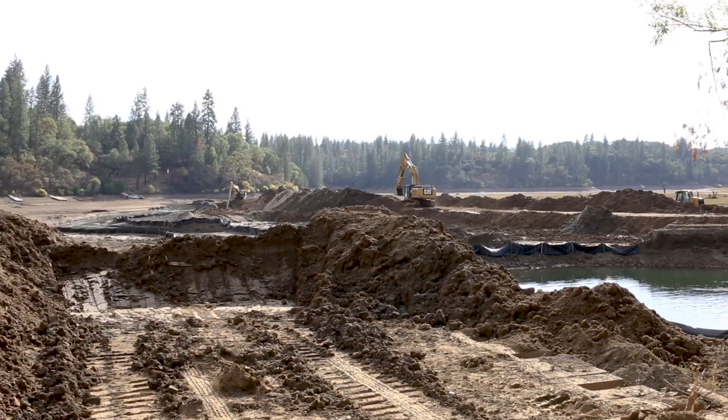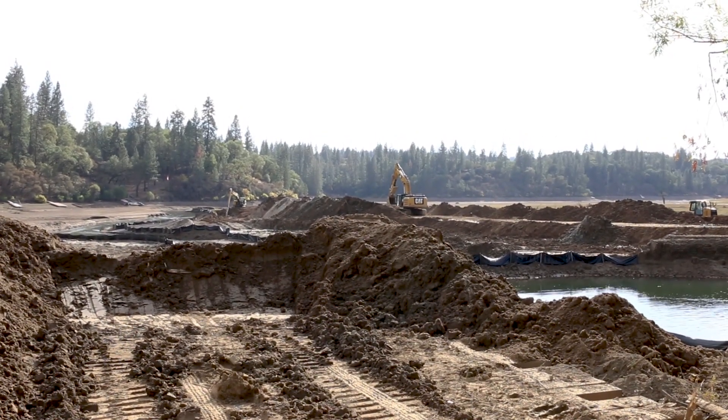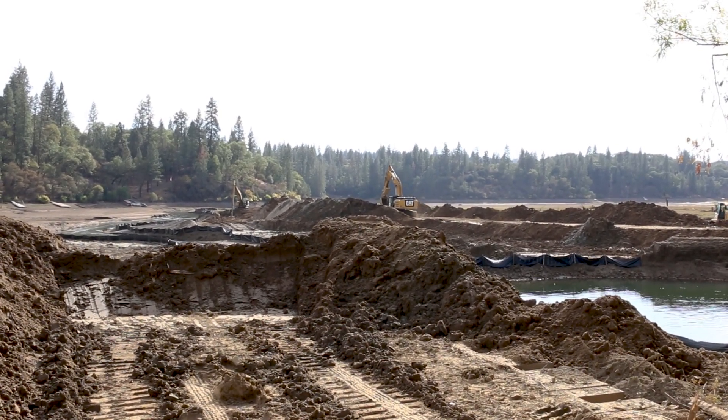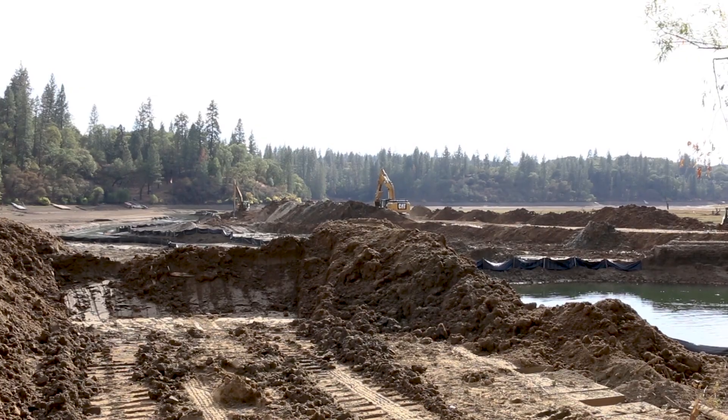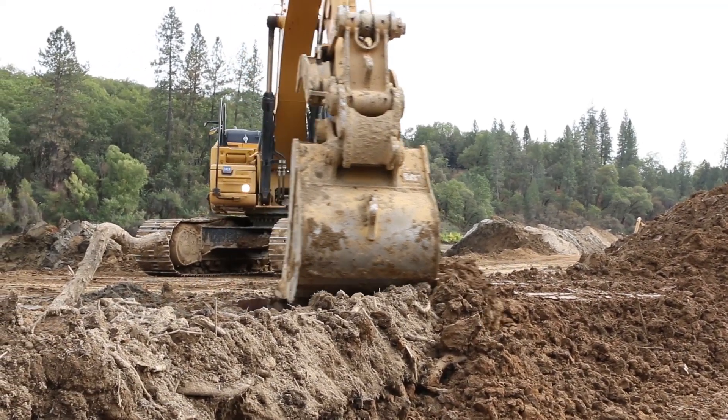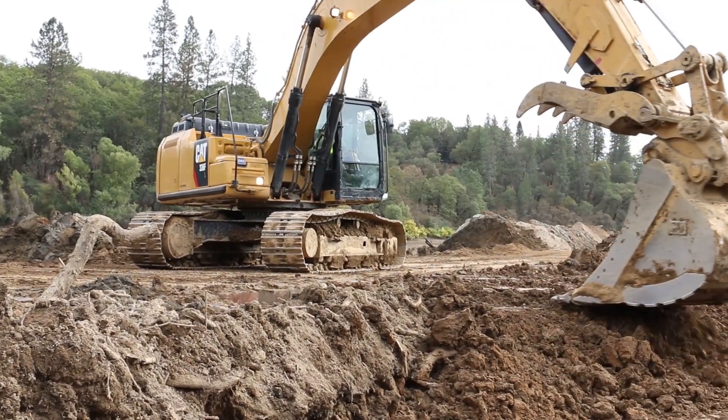My name is Greg Jones. I'm the Assistant General Manager at NID, and I'll be talking to you about the Combi Sediment and Mercury Removal Project. We'll be removing sediment in the fall of this year in the dry, and next summer we'll be removing the sediment in the wet through a suction cutterhead dredge. We anticipate removing roughly 70,000 cubic yards of sediment out of the reservoir.